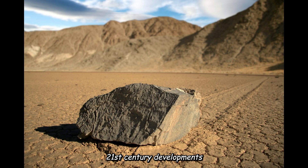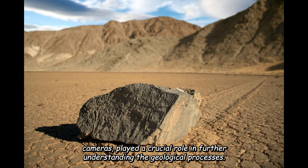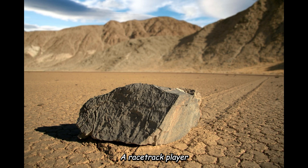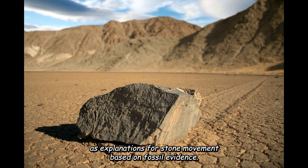Technological advancements, including inexpensive time-lapse digital cameras, played a crucial role in further understanding the geological processes at Racetrack Playa. In 2020, NASA ruled out microbial mats and wind-generated water waves as explanations for stone movement based on fossil evidence.